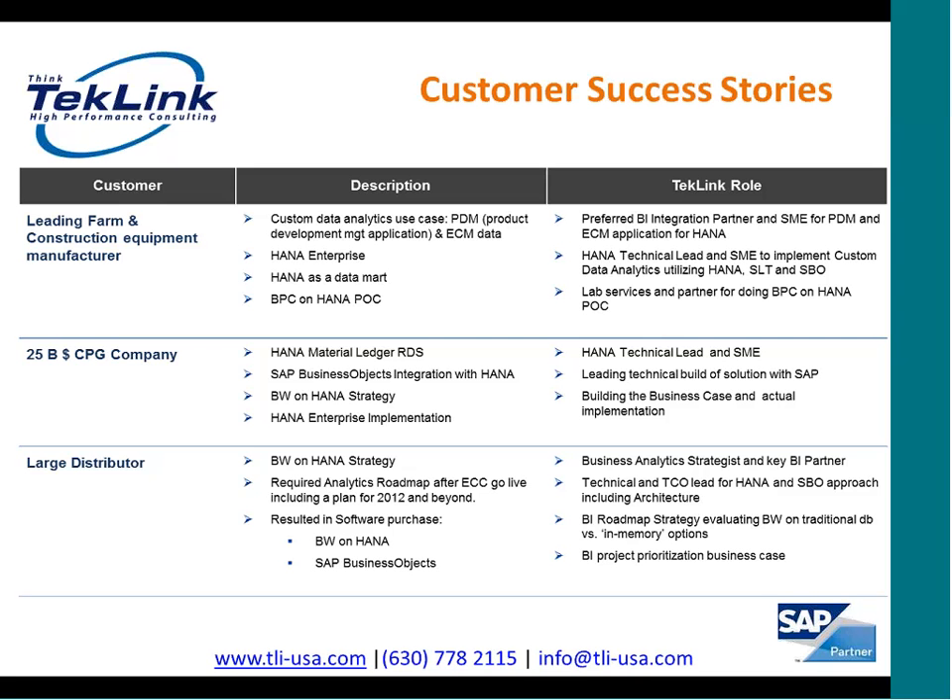The third customer success story is for a large distributor who was looking for a business warehouse solution. TechLink was involved with SAP as a strategic partner and created a business analytics strategy for this large distributor. TechLink created the roadmap and strategy leveraging BW on HANA as their data warehouse. This is one of the first customers who went live utilizing BW on HANA in 2012.